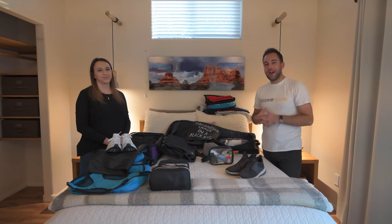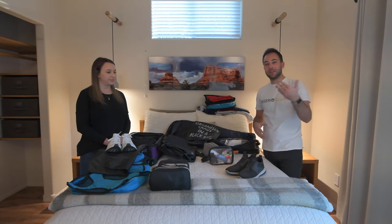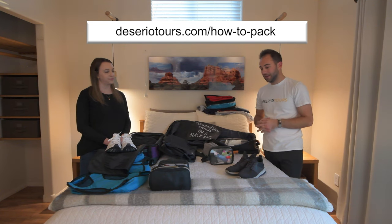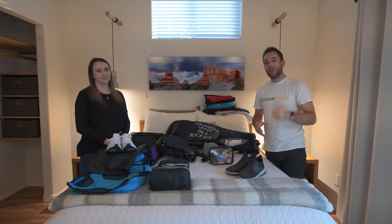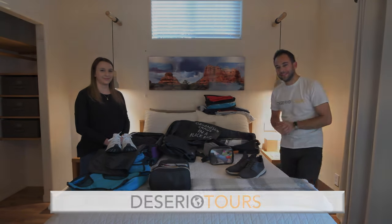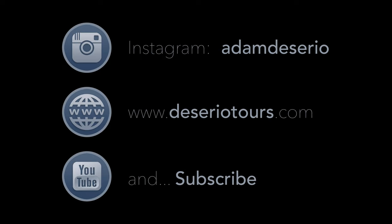Hopefully this was extremely helpful. Take a look through the blog, check out the links — there's a ton of other stuff we didn't have time to cover in this video. Reach out if you have any questions, comments, or additional advice you'd like to share so we can pass it on to future travelers. Good luck with all your packing, and we can't wait to see you on the next Desirio Tour. Take care, bye!